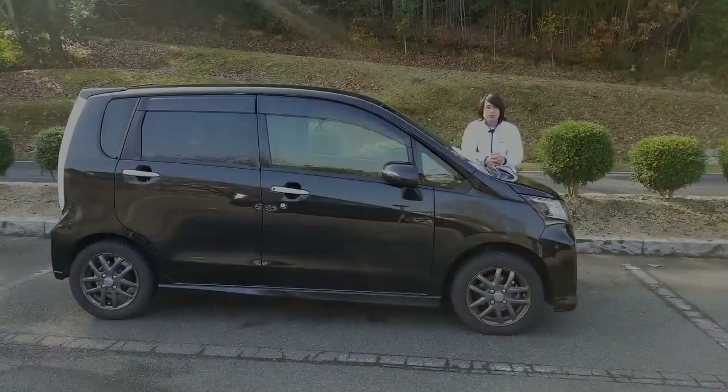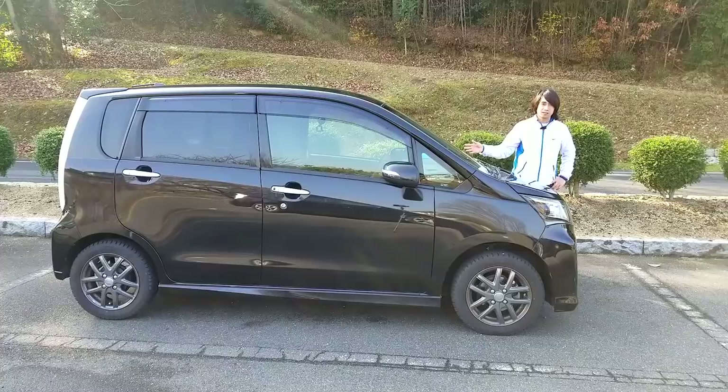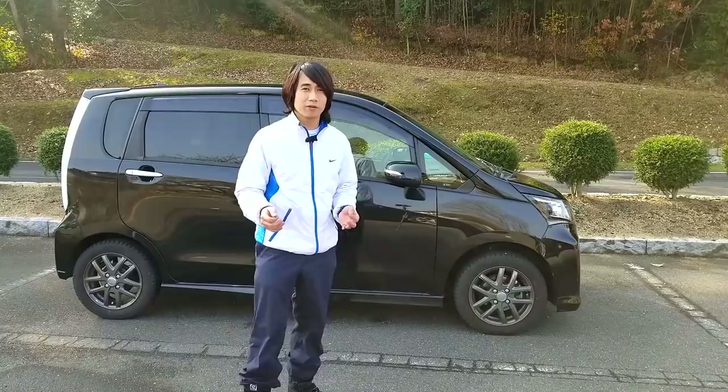Truly JDM, a car only sold in Japan for Japanese people and for Japanese roads. This is the Daihatsu Move Custom 2014. It's a small K car which starts around 1.5 million yen — that's $13,000 — which is cheap compared to regular cars.